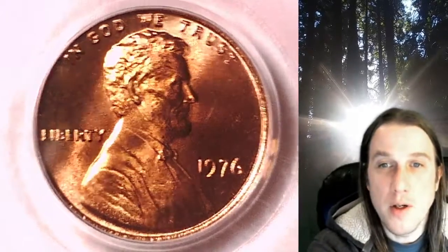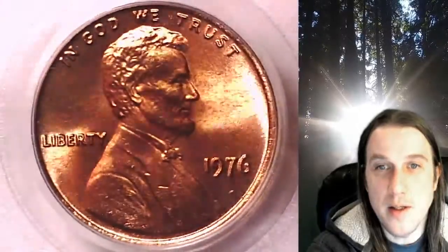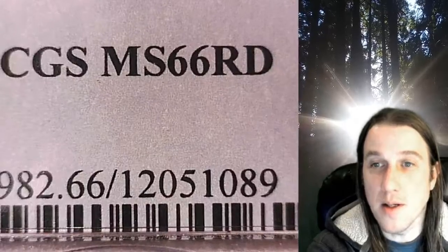Welcome to Time Traveler's Coin Exchange. The next coin we're going to take a look at is a 1976P Lincoln Memorial Cent. This one is a business strike coin from the Philadelphia Mint. It has been graded by PCGS and they graded it Mint State 66 Red.